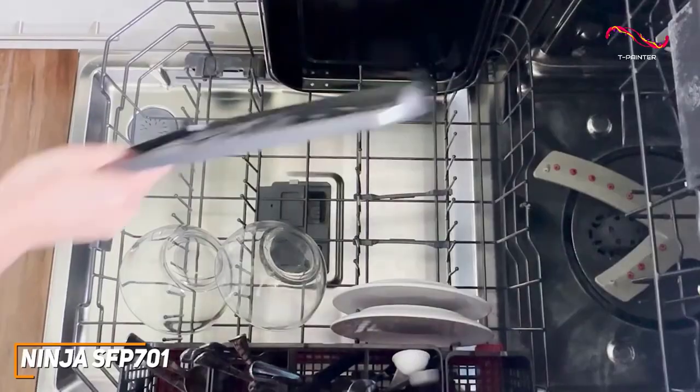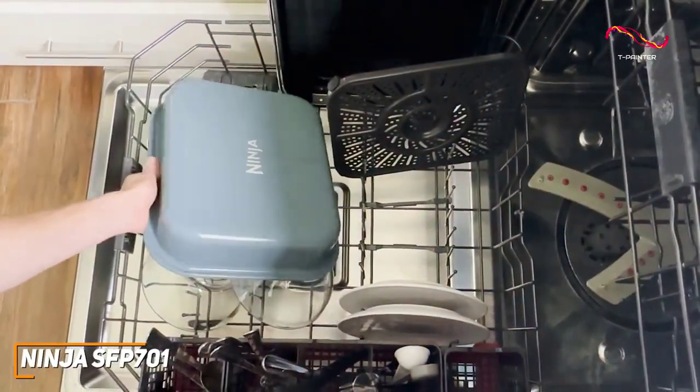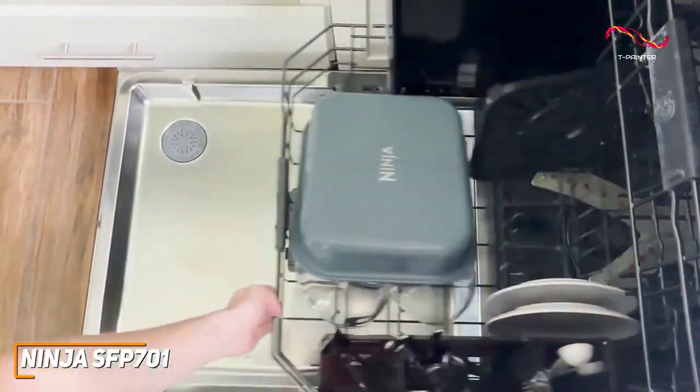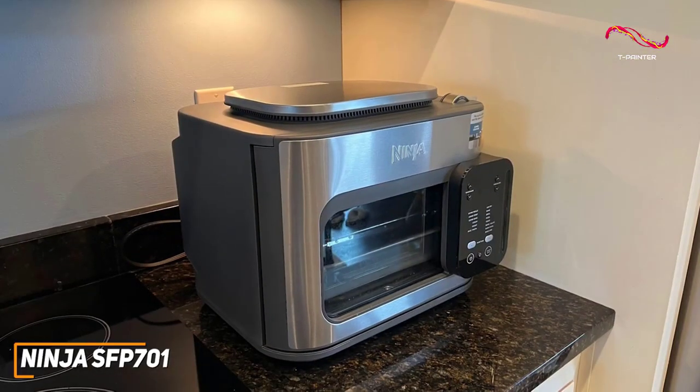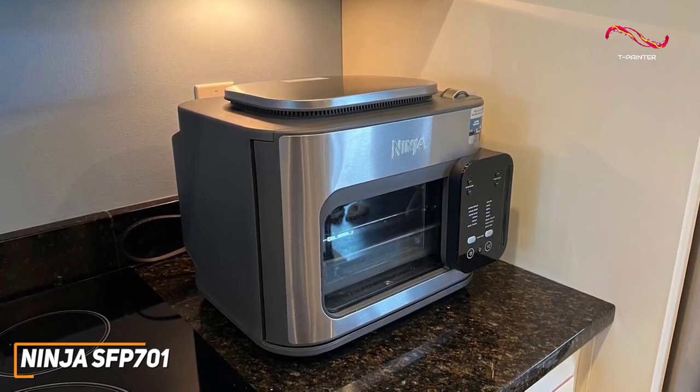Cleanup is effortless with the dishwasher-safe parts and accessories, just as it has been for the rest of the air fryers, especially with the other Ninja AF-101. The Ninja SFP701 is perfect for those who want that kitchen companion that adapts to all of their cooking needs.